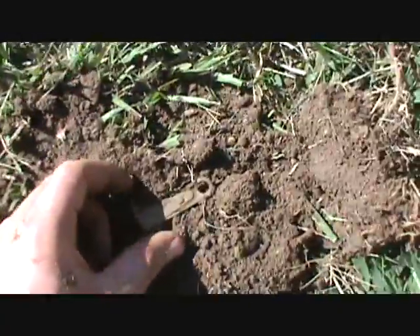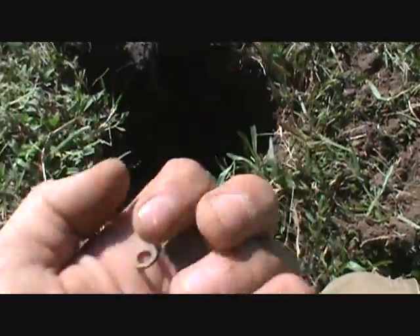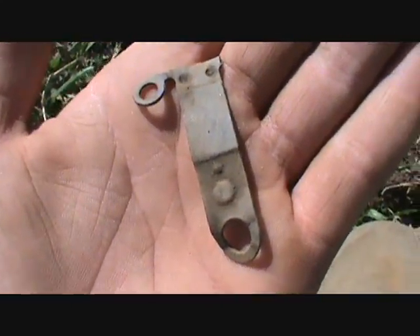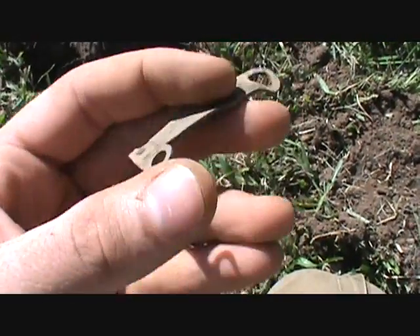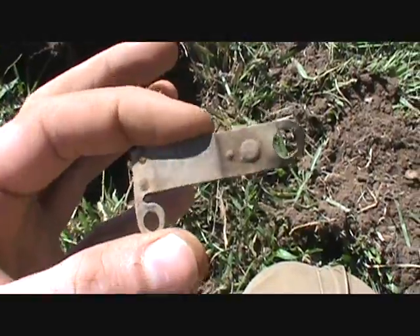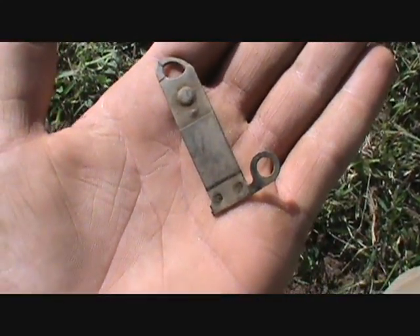I've got one down about eight inches and here it is - it's a thumb bobber off a Model T Ford coil box. That's pretty cool, a unique find. I like finding these. Kurt over there just dug some silver, so hopefully we'll find some too.